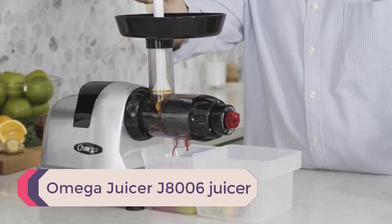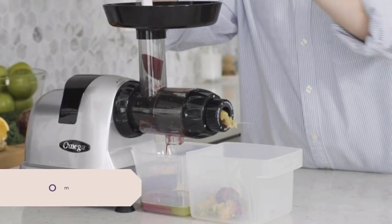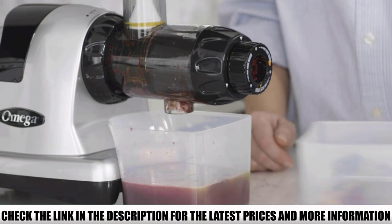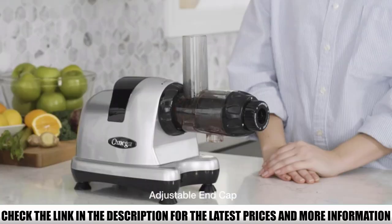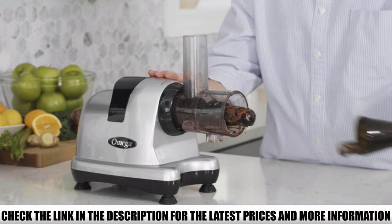Number 5: Omega Juicer J8006. Omega Juicers provides a variety in their products. The nutritious juice you get from the Omega J8006 HDS is tasty and healthy. It is a slow masticating juicer, but the quantity of juice is enough to provide all the nutrients you would get from a meal. The fresh juice of green vegetables like carrots, beets, kale, and lettuce lets you meet your nutritional needs without the effort of eating all that.